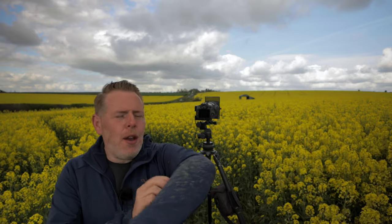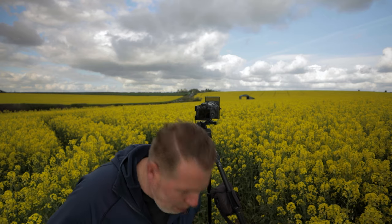One thing worth noting is when you come to a field like this, you are going to go home absolutely covered in yellow. It's pretty much unavoidable, so don't wear your best clothes down here because you are going to go home in a little bit of a state. Small price to pay when you're in somewhere like this and you can get such a wonderful scene.